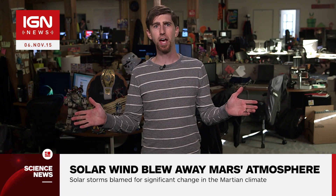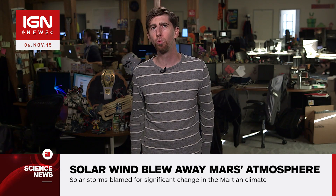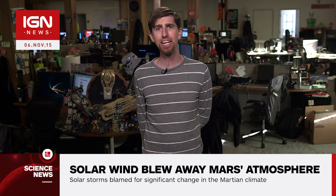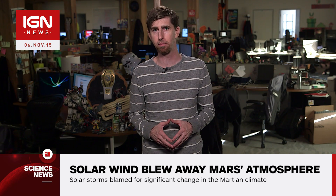I'm Ryan McCaffrey and this is IGN News. A new study revealed by NASA today shows the extent that solar winds and storms stripped away the warm and wet atmosphere of ancient Mars, transforming it into today's barren landscape.